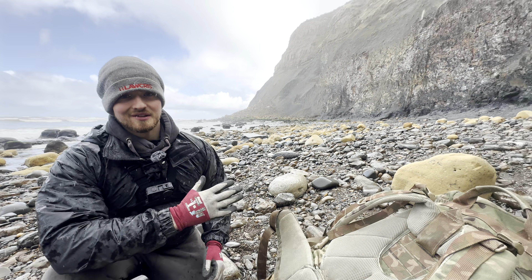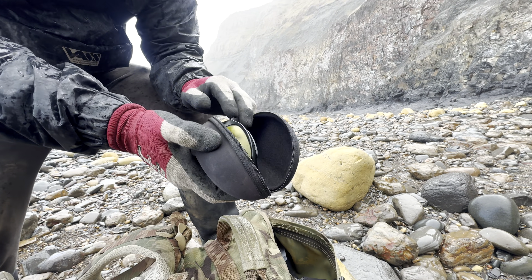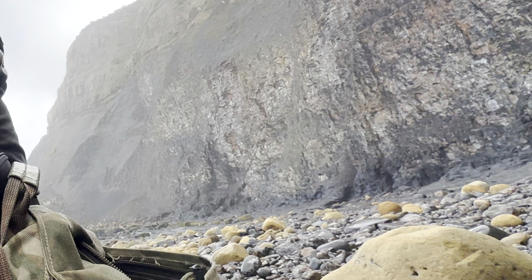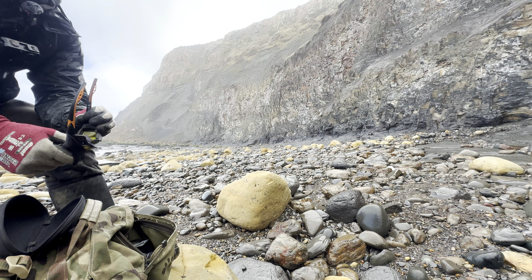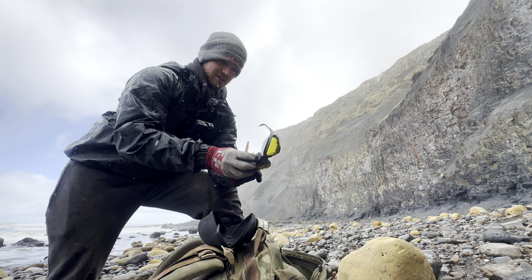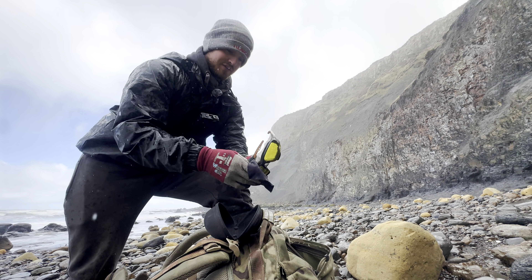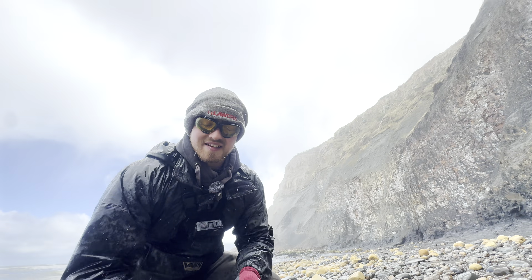I'm just going to put my safety glasses on. It's been very wet and rainy today so my glasses are quite wet. There's just been a bit of a cliff fall there — just goes to show that you shouldn't go too close to the cliffs because it's very unpredictable and they do fall quite regularly. Let's split those two nodules.